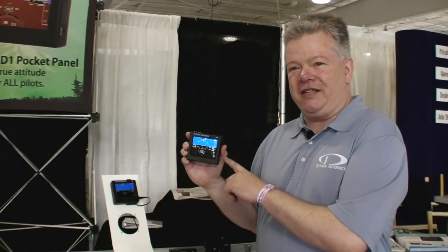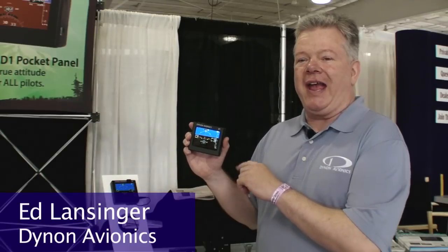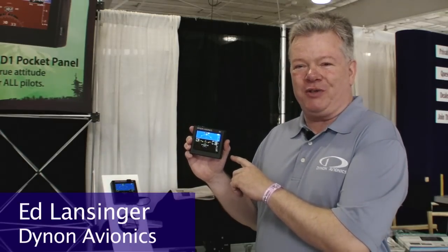This is the new Dynon D1 pocket panel. It's a fully self-contained, battery-powered, portable EFIS. It has a built-in AHARS and a built-in GPS.